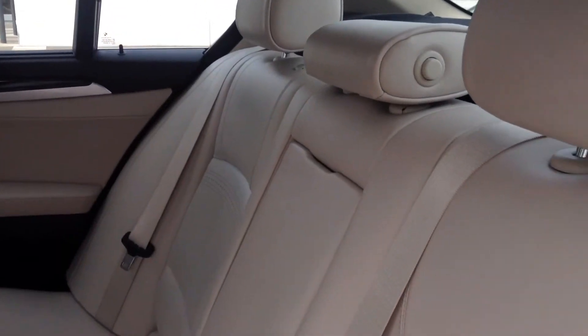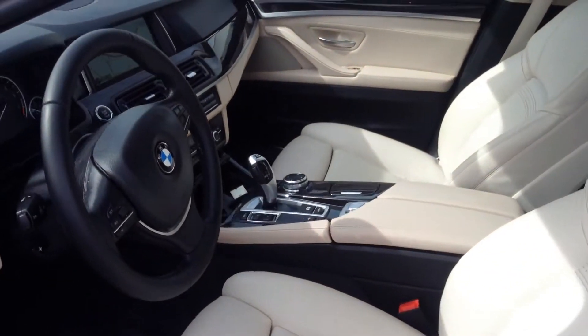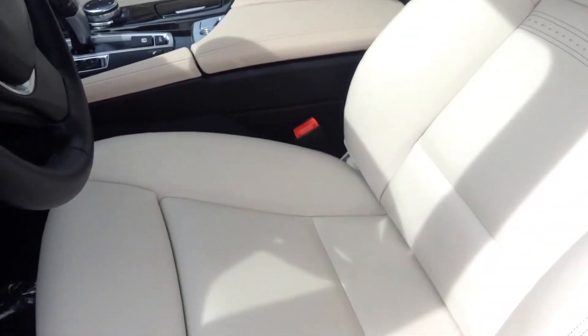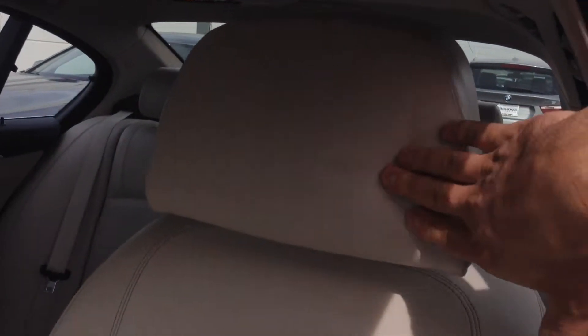This does have the luxury seating package. It also has the rear window shades as well, and these are really nice customizable seats. You can do just about anything you want to these seats, including folding out the little headrests and pushing those back in.